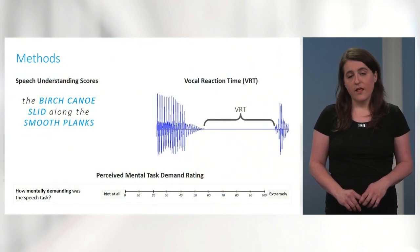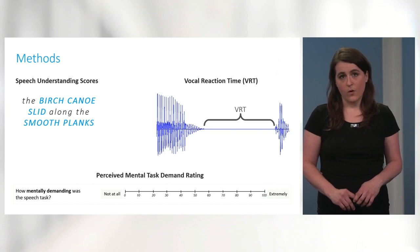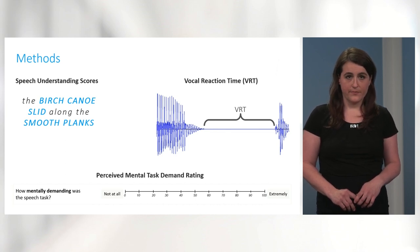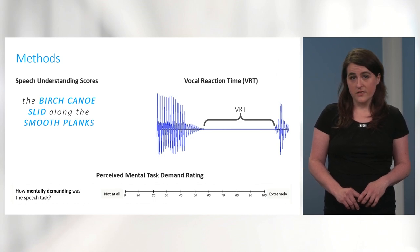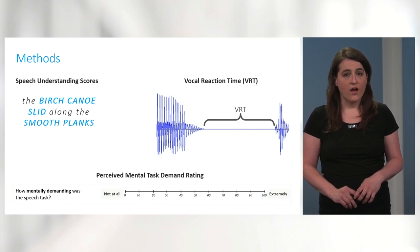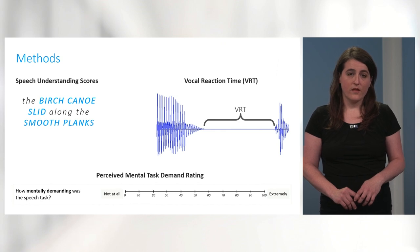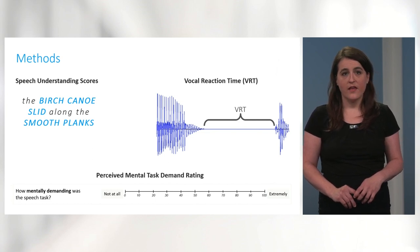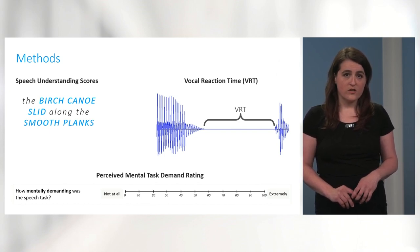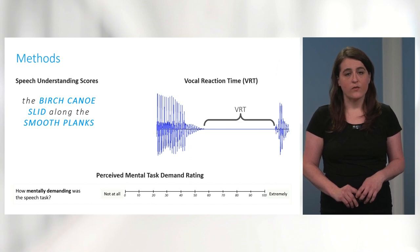We gathered data on three main outcomes. The first was speech understanding scores, or the number of keywords repeated correctly for each sentence. The second was vocal reaction time, or VRT. As participants completed the speech understanding task, their responses were voice recorded, and in an offline analysis, VRT was measured as the time between the offset of each sentence stimulus and the onset of the participant's response. VRT is considered to be a behavioral listening effort measurement, where faster responses indicate speedier processing and less cognitive resource consumption. The third outcome was a subjective listening effort measure — specifically a perceived mental task demand rating — measured using a scale adapted from the NASA Task Load Index assessment tool. A rating was given for each listening condition.